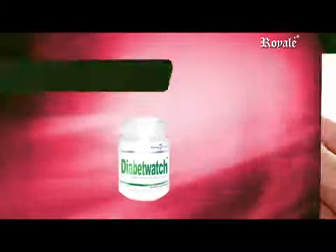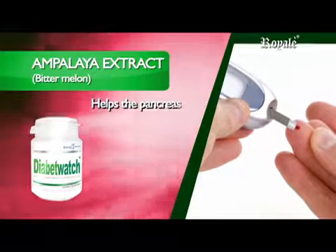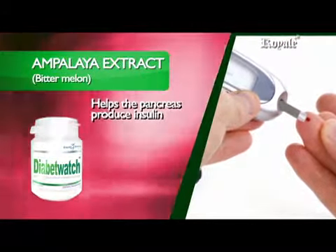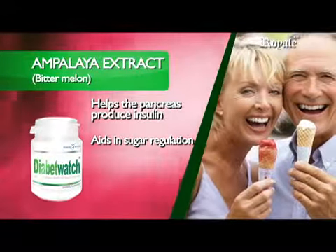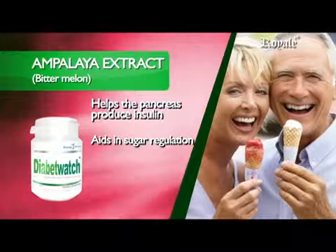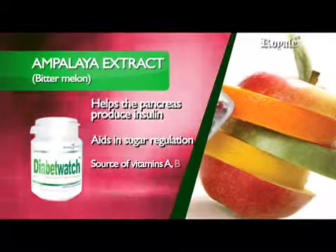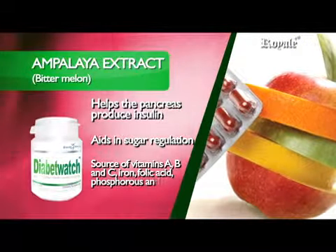Ampalaya Extract, also known as Bitter Melon, contains flavonoids and alkaloids to help the pancreas produce insulin that controls blood sugar levels in diabetics. It aids in sugar regulation by suppressing the neural response to sweet taste stimuli, and is a source of vitamins A, B, and C, Iron, Folic Acid, and Phosphorus.